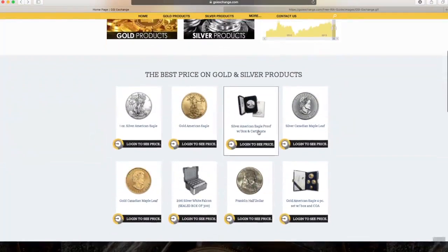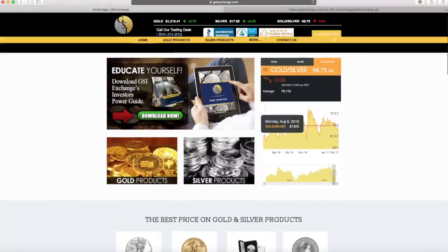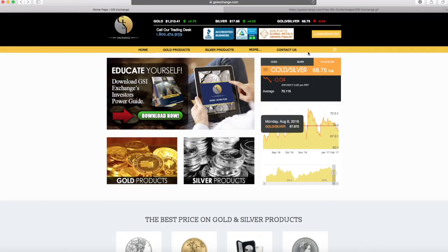However, when you do want to view our live products, you do need to log in to see those prices. The steps, which I'm going to guide you through, are simple.